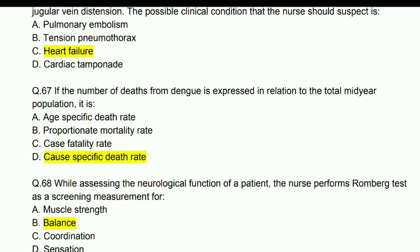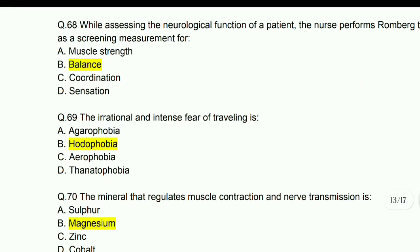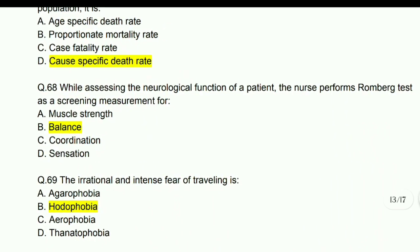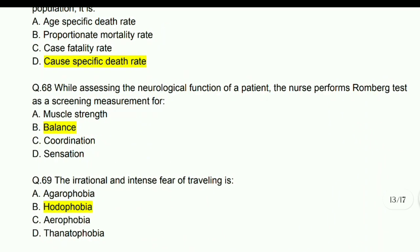While assessing the neurological function of a patient, the nurse performs the Romberg test as a screening measurement for balance.